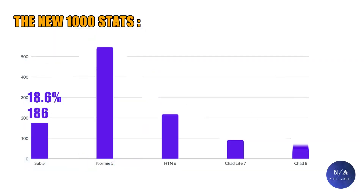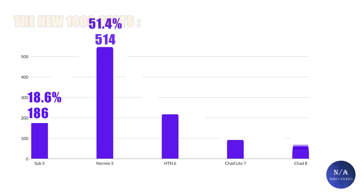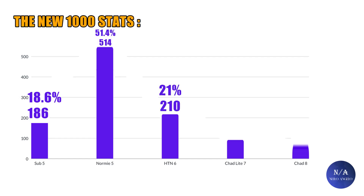Let's get to analyzing the new 1,000 faces data. For the people who scored below average, it was around 18.6%, which is 186 out of 1,000. As for people who scored in the 5 range, it was around 51.4%, or 514 out of 1,000. For the people who scored in the 6 range, or above average, it was 21%, or 210 out of 1,000.